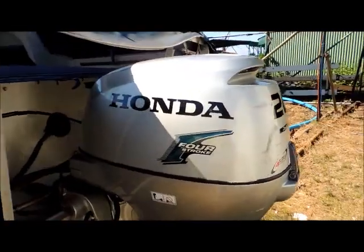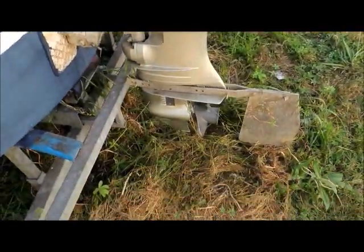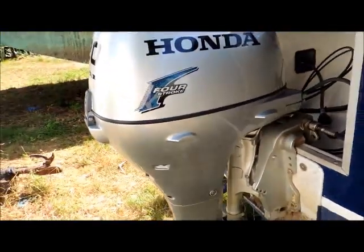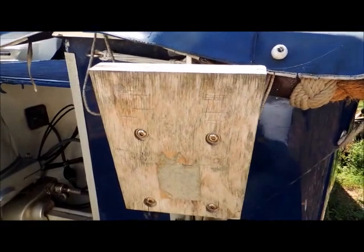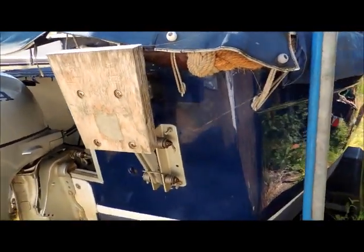There's a nice Honda four-stroke tilt and trim outboard. You'll see from the still shots she looks lovely and clean inside. There's also a five horsepower Tohatsu get-me-home outboard, which fits on this bracket. The Tohatsu has only had about 50 hours of use. It's not here today, but the owner would obviously bring it along for an interested party.